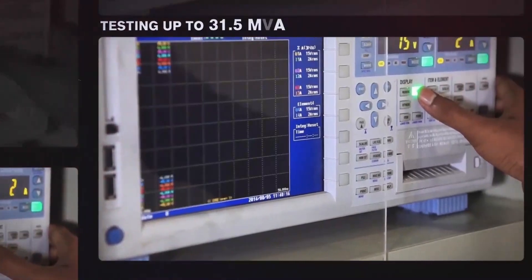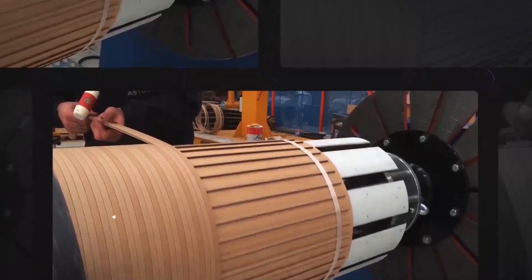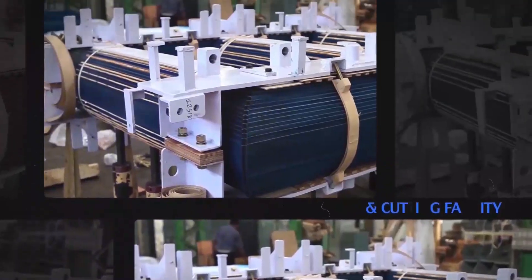Our extensive facilities include testing setup up to 31.5 MVA 66 kV class transformers, dust-free winding facility, in-house core slitting, annealing and cutting facility.